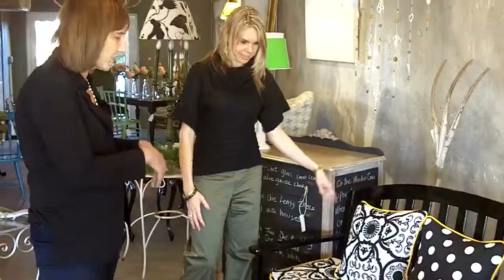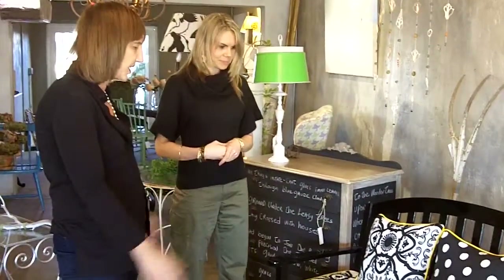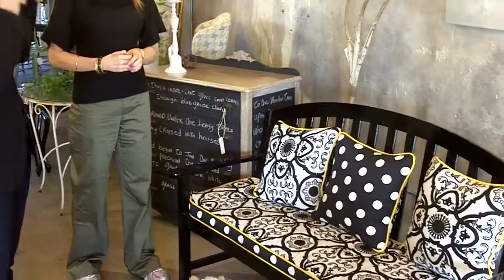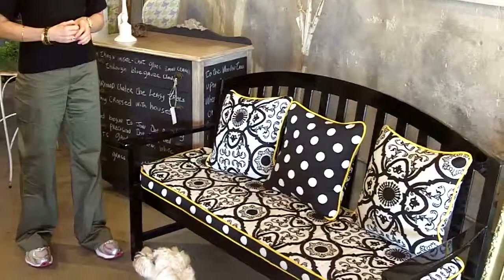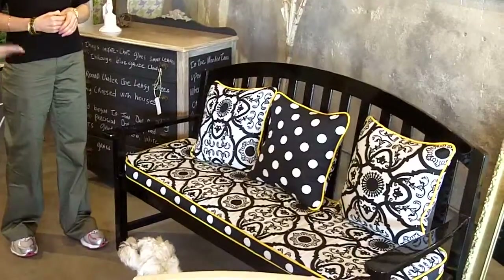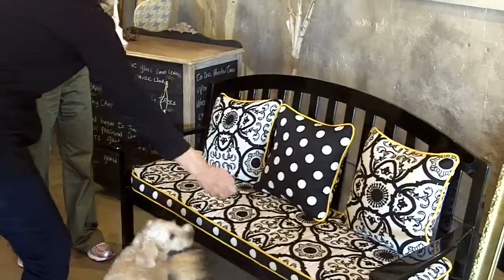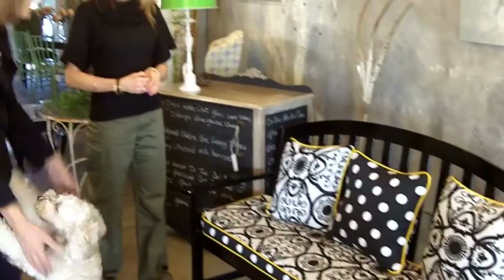This originally was just a boring teak bench with the paint peeling off. And I just had this idea to redesign it using black and white fabrics with this lemon trim. And then the high gloss black — I think that's what makes it.